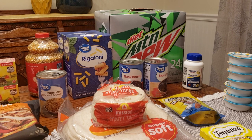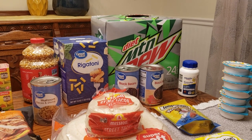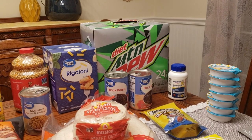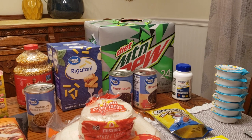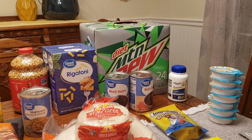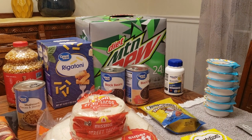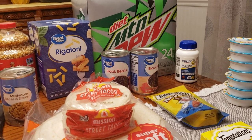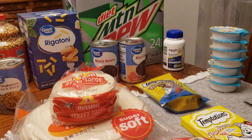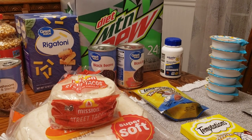Rigatoni — two boxes of those at 98 cents each, which is a bargain compared to some of the other stuff that's gone up so much. And the glorious Mountain Dew — nobody wants to see Laura if she hasn't had it. That's $11.98. She's not out, but nobody wants her to be, so let's get some on hand. Black beans are a staple — we always have them on hand to throw into a tortilla with some cheese, in a salad, or with some rice. Two cans at 78 cents each, $1.56 total.